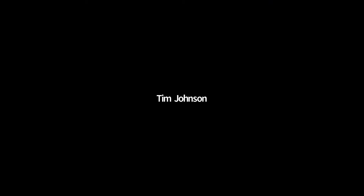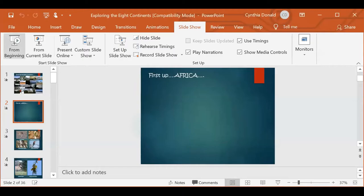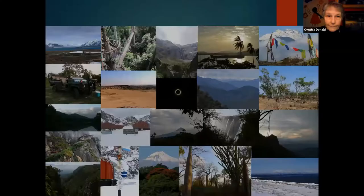We do not see your screen yet. Oh, you're kidding. There's a little share button in the lower — you have to hit that one too. That's what the problem is. There you go. Can you see it now? Yes indeed. This is going to be a whirlwind tour through what I'm calling the eight continents. You all know what the first seven are, so let's start with those. First up is Africa.